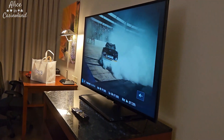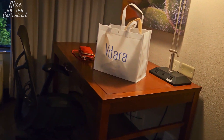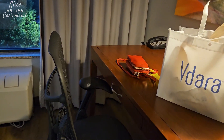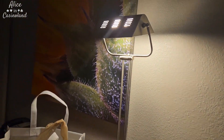Decent size TV. And then you've got a nice big desk over here with an actually nice desk chair. If you are planning to stay traveling on business and need to work, you're good to go. And there's the lamp.